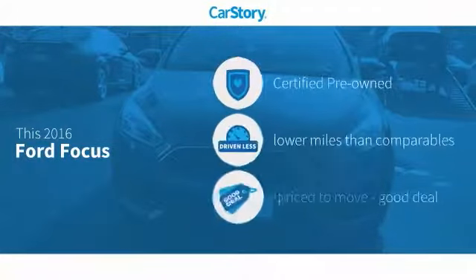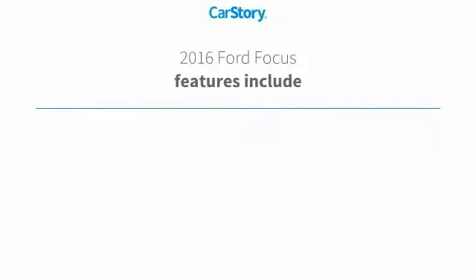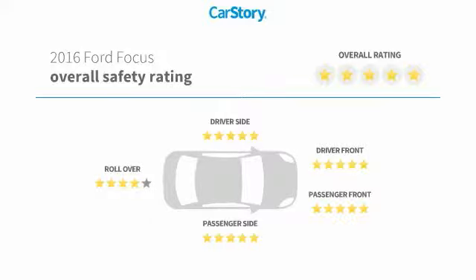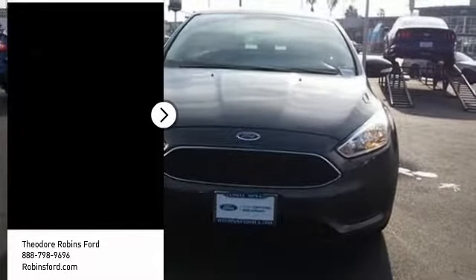CarFax research indicates this vehicle as certified pre-owned, low miles, and a good deal. Features include keyless entry, parking sensors, heated steering wheel, steering wheel controls, and MP3. With these ratings, if you're looking for the right vehicle, check out the...